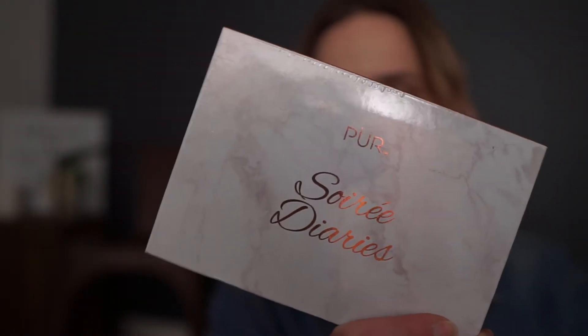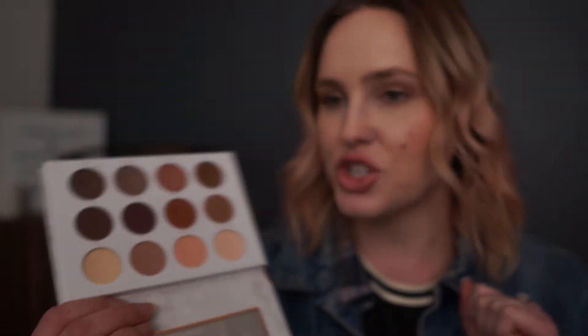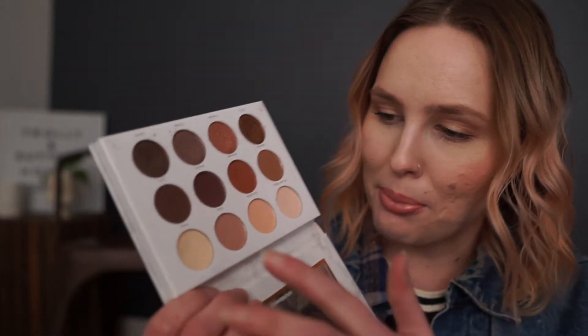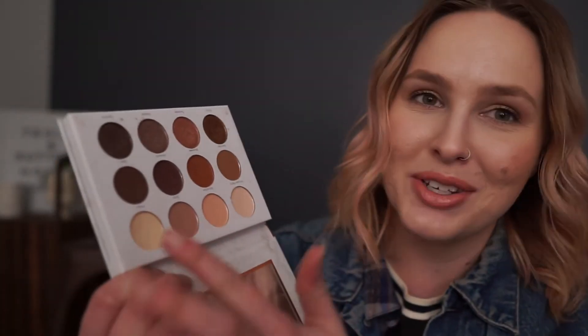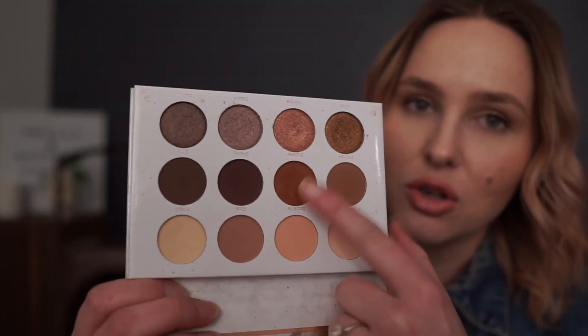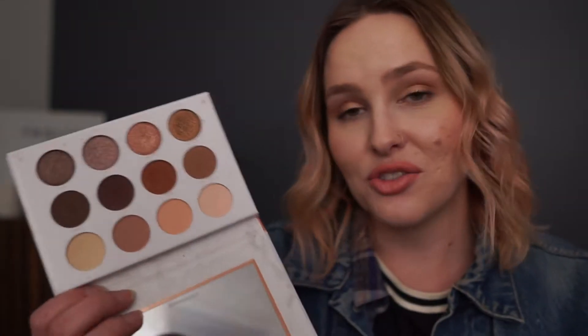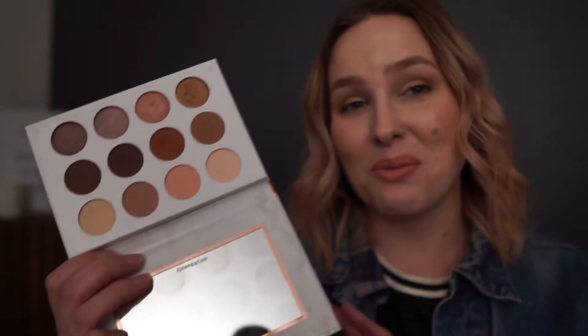My next most used is probably the Pure Soray Diaries palette. This was in a BoxyCharm — I got it in September of 2017, so I've had it a little over a year. The inside has eight matte shades and four super metallic shades. I love it; I've come pretty close to hitting pan on this one. There's a theme: I've been using these matte cream colors a lot. I love the shade called Gala and the shade called Socialite, and all of the shimmers. The quality is so great, and because it's so neutral with both warm and cool tones, I just found myself using it over and over. This is probably my second most used palette and I will continue using it.